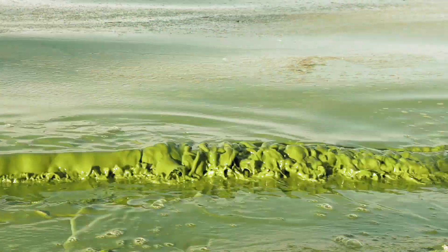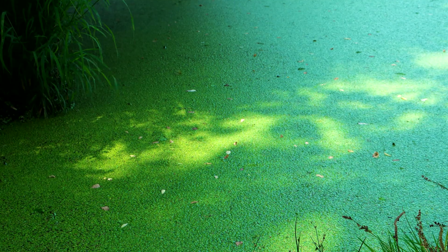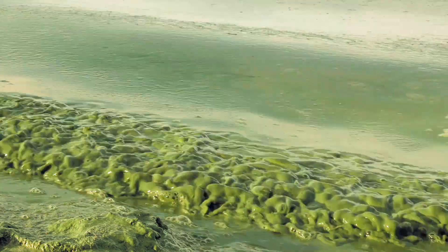This includes cyanobacterial blooms. Cyanobacterial blooms are the growth of bacteria in fresh water that causes the depletion of oxygen and the growth of toxins that might be harmful for people as well as animals, and might affect drinking water as well.